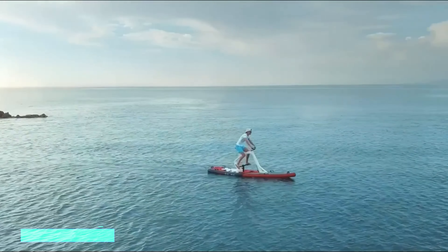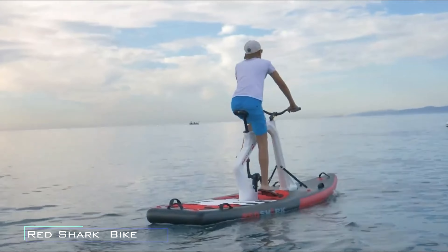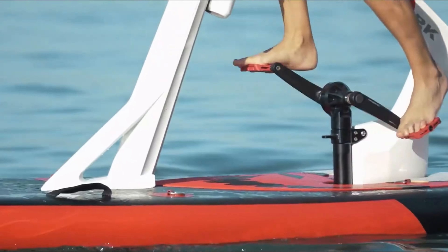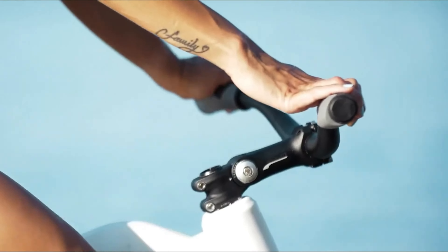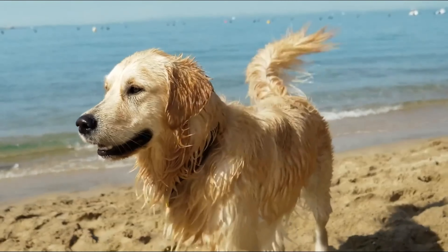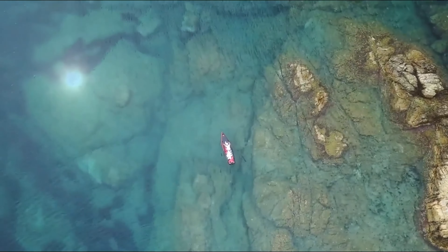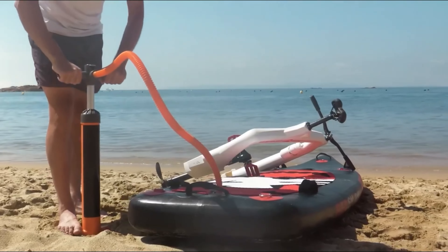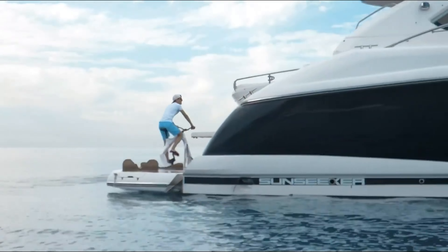Introducing the Red Shark Water Bike, a groundbreaking watercraft that combines the best of cycling and paddleboarding. Designed by Joseph Rubbo, the mind behind the Tramontana Supercar, this unique bike aims to redefine water sports. It features an inflatable paddleboard attached to a bicycle-like frame with pedals driving a propeller that powers the craft through the water. The bike component is removable, allowing the board to transform into a stand-up paddleboard or other configurations with an optional conversion kit.